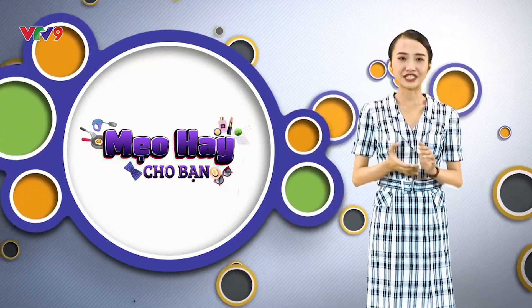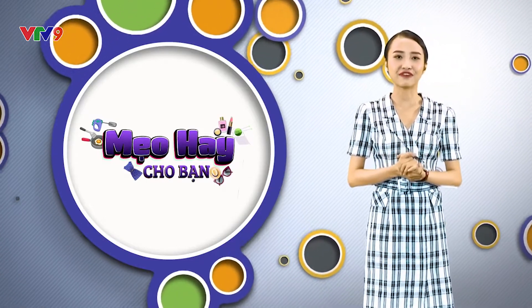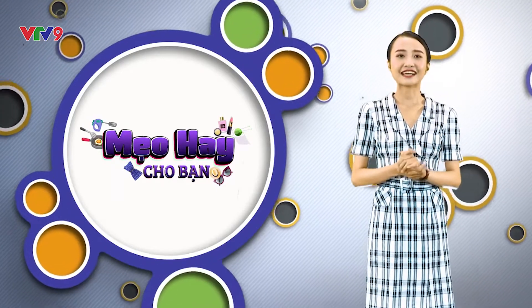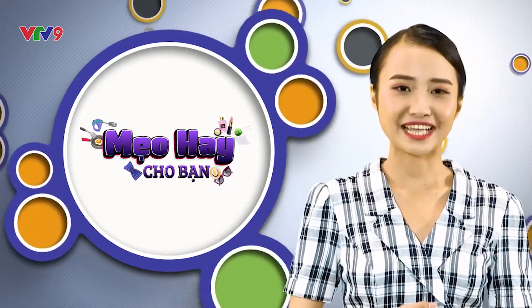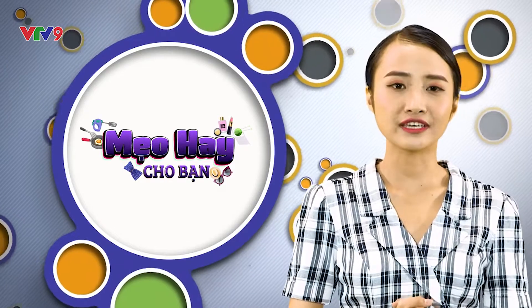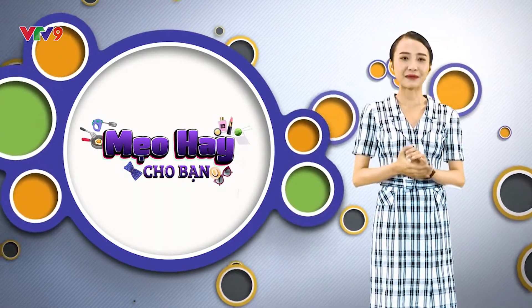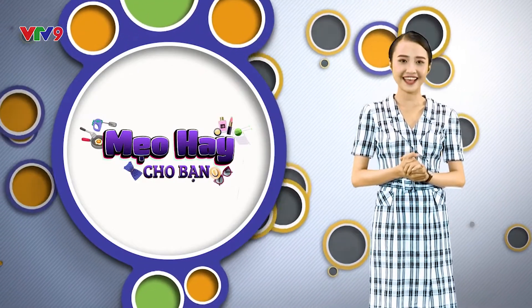Vậy là nguy cơ nhiễm trùng và sẹo từ các vết bỏng sẽ dễ dàng bị loại bỏ bởi những gia vị thực phẩm trong cuộc sống hàng ngày. Tin chắc rằng những mẹo hay vừa rồi sẽ là kiến thức hữu ích để quý vị có thể áp dụng. Tiếp theo, mẹo hay cho bạn ngày hôm nay sẽ chia sẻ về cách cắt thái thịt dễ dàng trông đều và đẹp mắt, và tẩm ướp gia vị ngấm siêu tốc vào thịt cá.